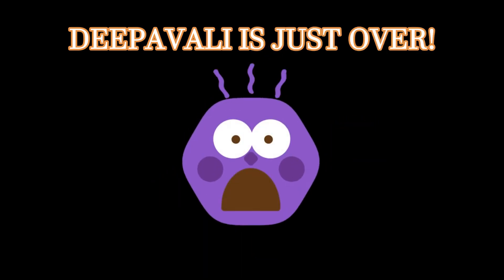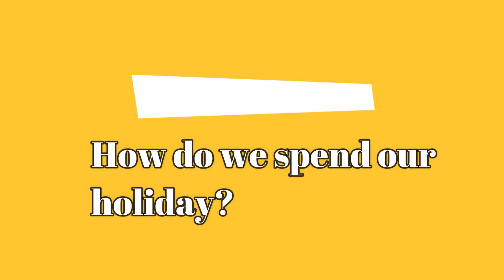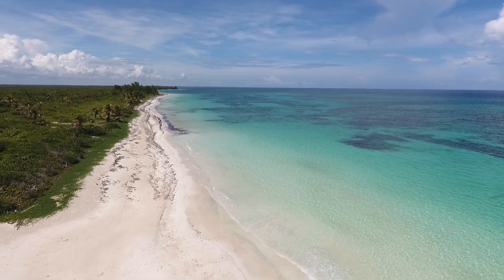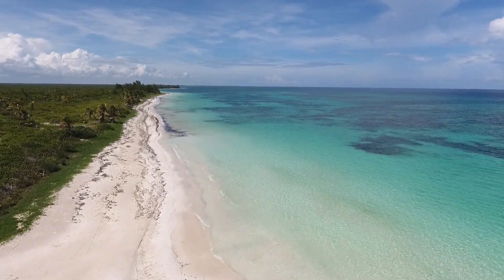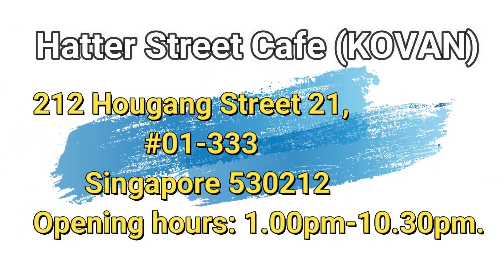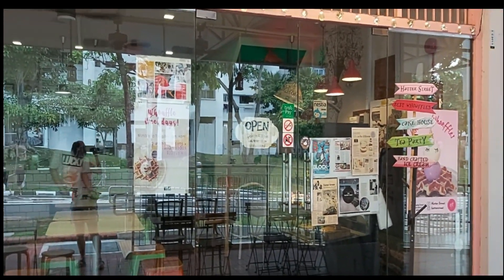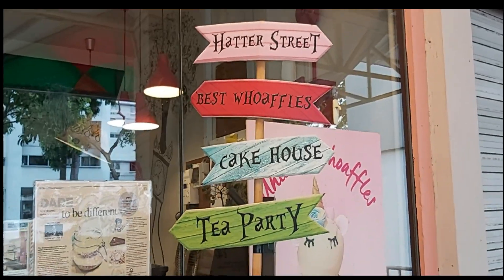Hi, I'm Trisha. Welcome to Lisa and Trisha's Singapore Foodie TV. Deepavali is just over! Oh my god! Where do we spend our long holiday? Holiday in Bali? Shopping in JB? No! I was in Singapore, Kovan. Today we came to the Hatter Street Café at Kovan. The nearest MRT is the Kovan MRT Station.